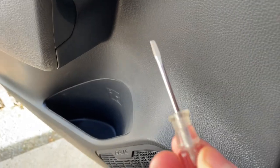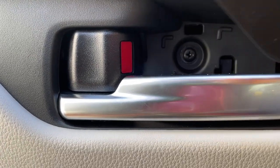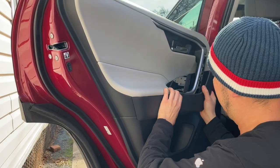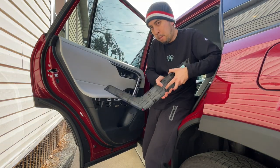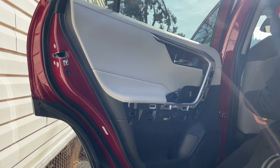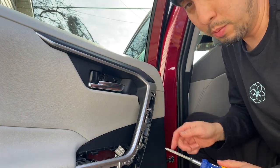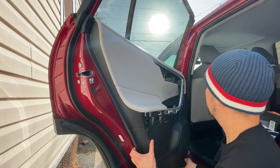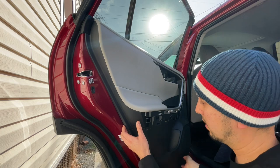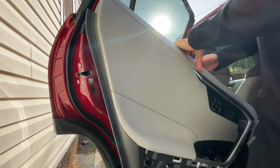To start on the door assemblies, begin by unclipping the part that holds the window lock and take out the handle parts — they're all just clip-on. Pop them off and you'll have access to the screws. The biggest note is to make sure you remove the correct screws. Once you pop the right screws off, you can start pulling the bottom of the door assembly off from the sides — near the front all the way through the bottom — and it should pop off, giving you access to the speaker.